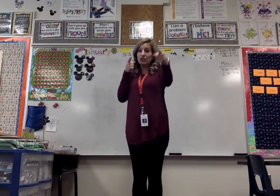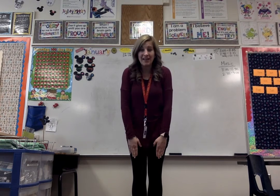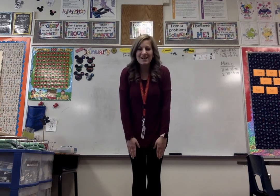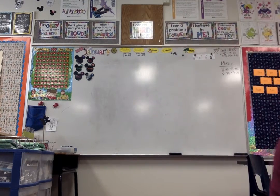I can't wait to see your patterns. You can take a video and send it to me so I can see your pattern. Awesome! Okay, bye guys! Bye! Bye! Thank you.